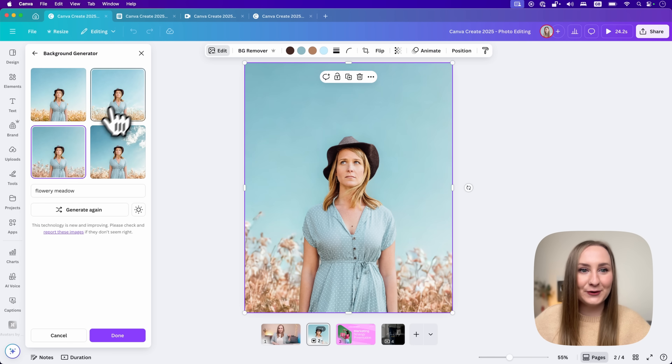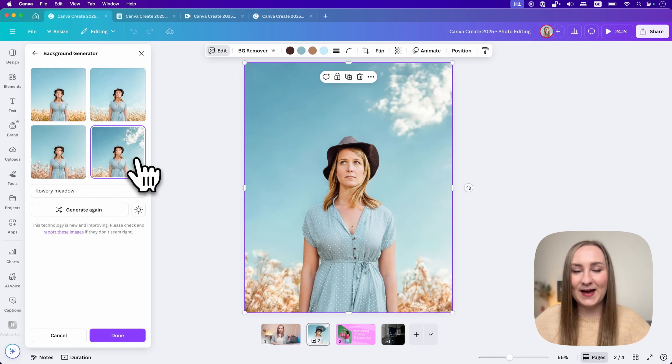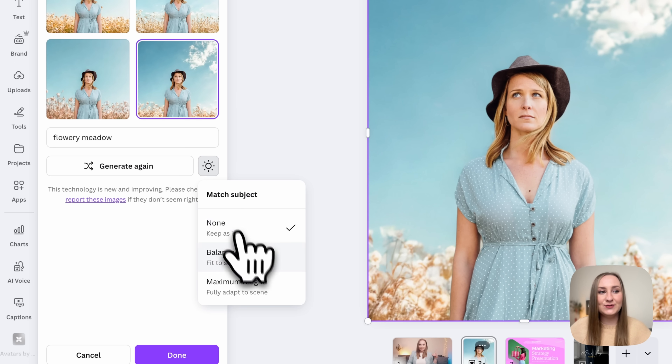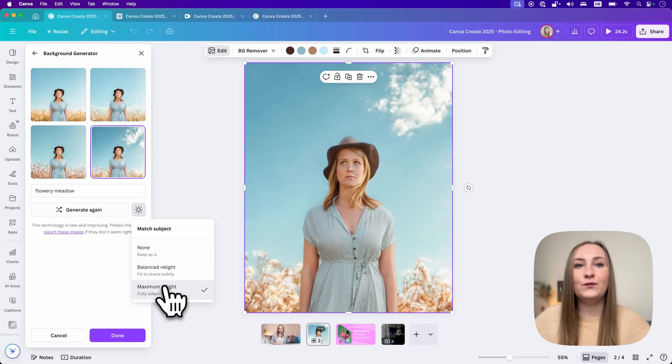It looks pretty cool — we've got some great effects. The cherry on top is this little sun icon which allows you to adapt the lighting so it all looks more seamless. You can choose none, balanced relight for a subtle adjustment, or maximum relight to fully adapt to the scene. I love how it looks and just think of all the different possibilities.